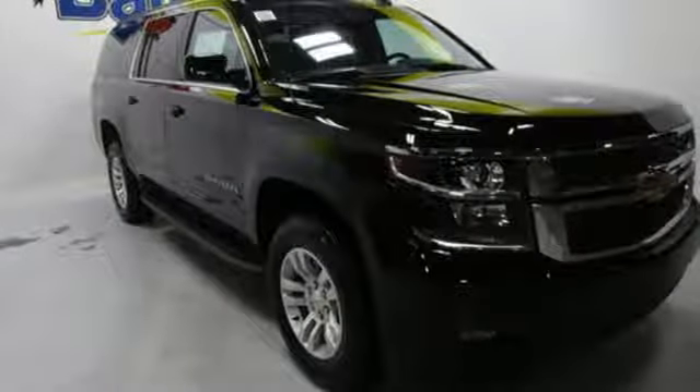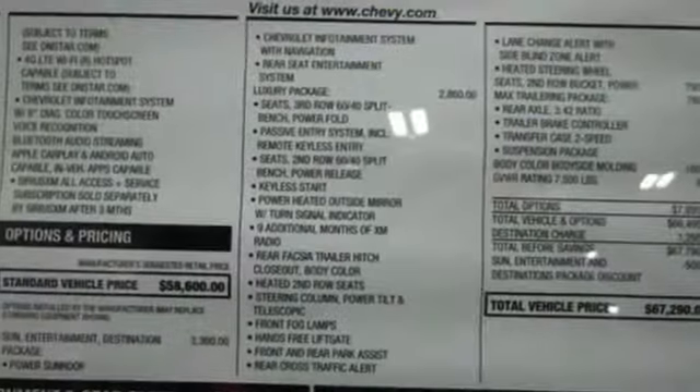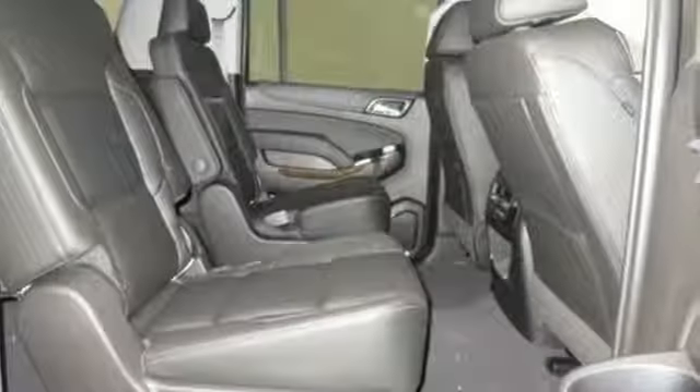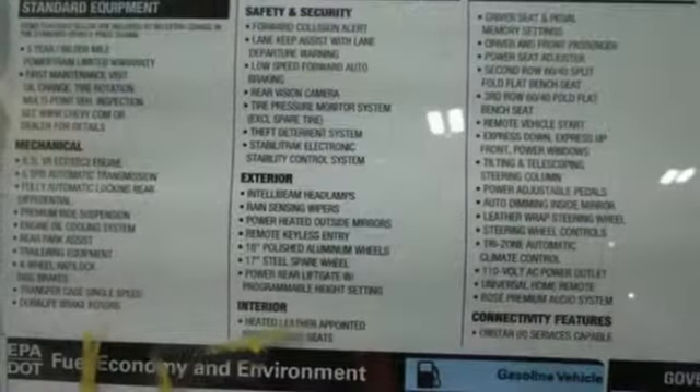It's a new 2019 Chevrolet Suburban. The Chevrolet Suburban is the American original with no equal. The spacious interior offers a place for everything and everybody, any way you fold it.